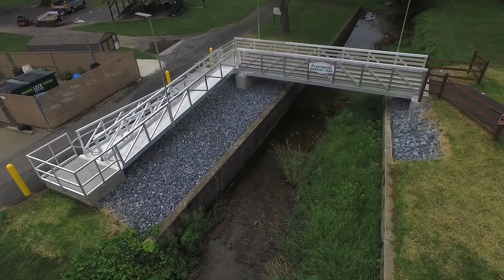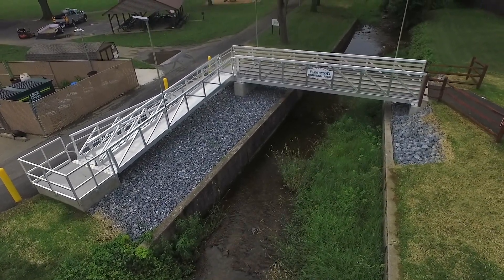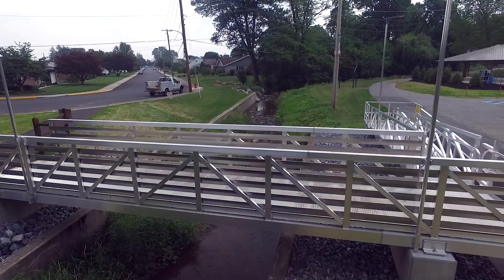The pedestrian bridge is key to residents' accessibility throughout the park and connects the park to the parking lot and nearby community.